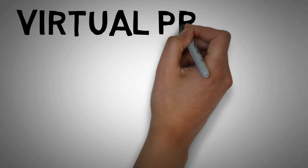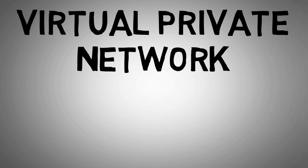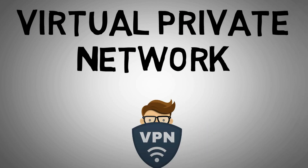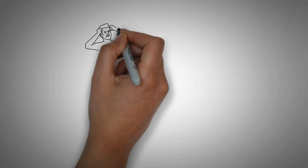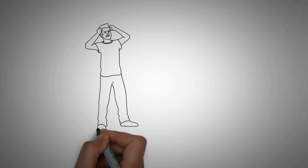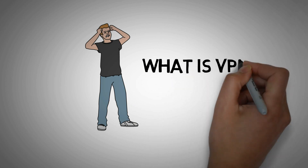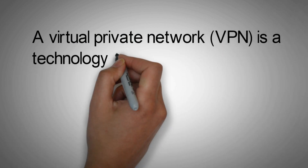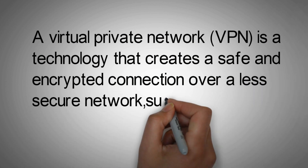Hello friends, today we will see what is Virtual Private Network, or VPN. A Virtual Private Network or VPN is a technology that creates a safe and encrypted connection over a less secure network such as the internet.